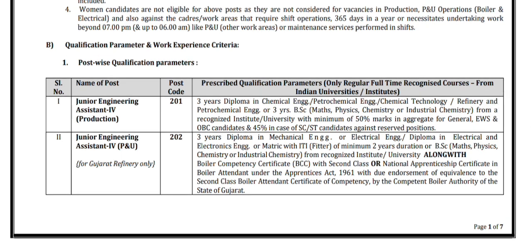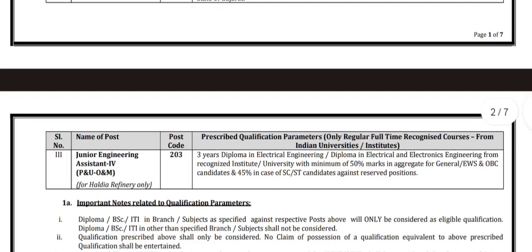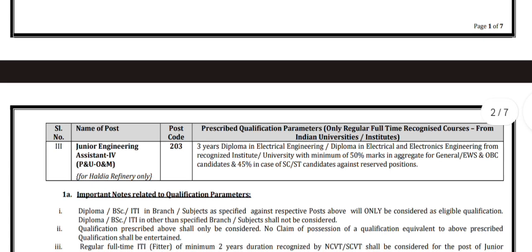For the post of Junior Engineering Assistant for P&U O&M for Haldia Refinery only, the essential qualification is a three-year diploma in electrical engineering or diploma in electrical and electronics engineering from a recognized institute or university with minimum 50% marks in aggregate for General, EWS, and OBC candidates.